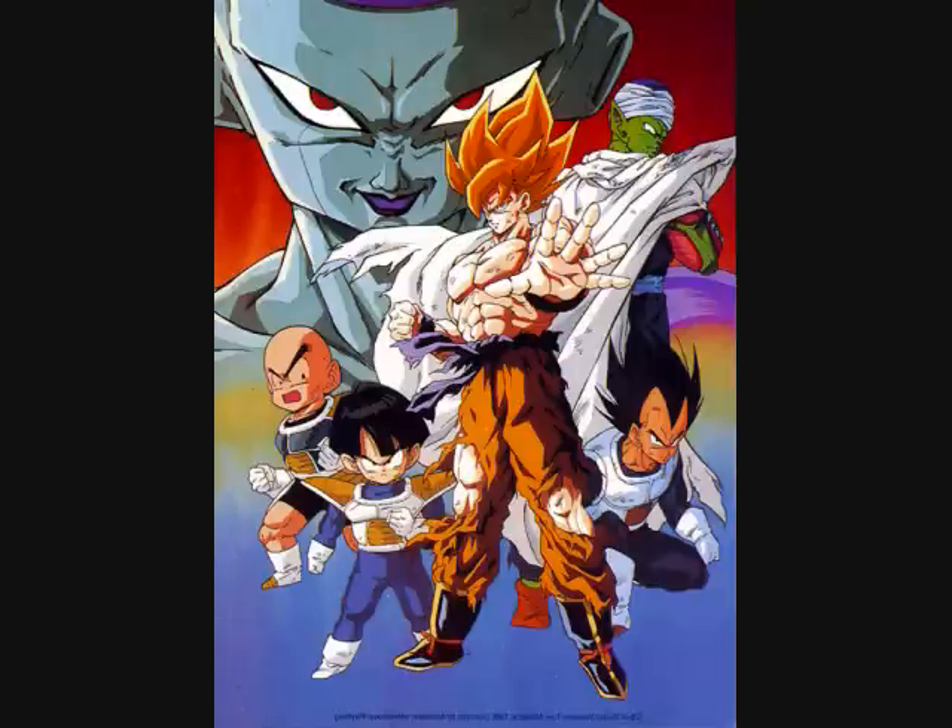Meanwhile Gohan, Bulma, and Krillin land on planet Namek after bypassing a couple of filler situations that I thought were pretty interesting — situations you won't see in Dragon Ball Kai, so you're out of luck if you don't watch the original Z series.